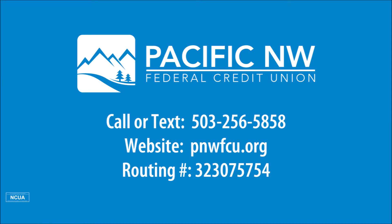Again, if you have any questions, you can call or text the credit union at 503-256-5858.